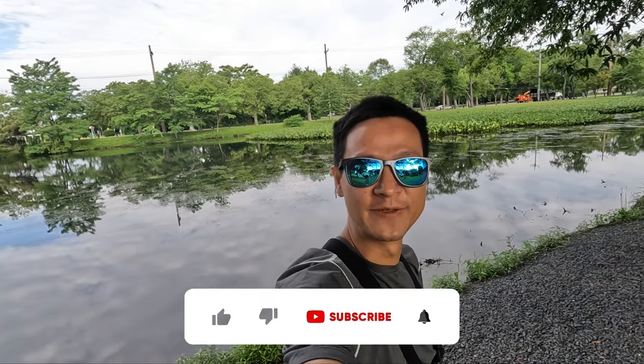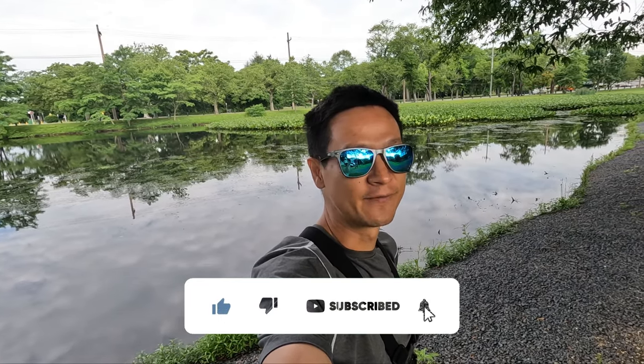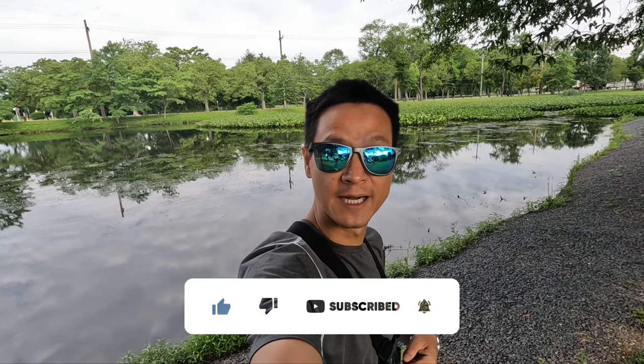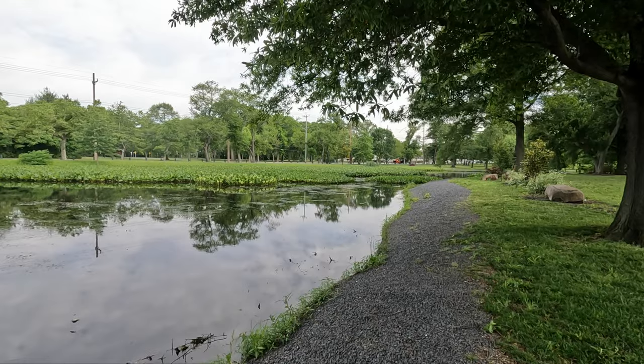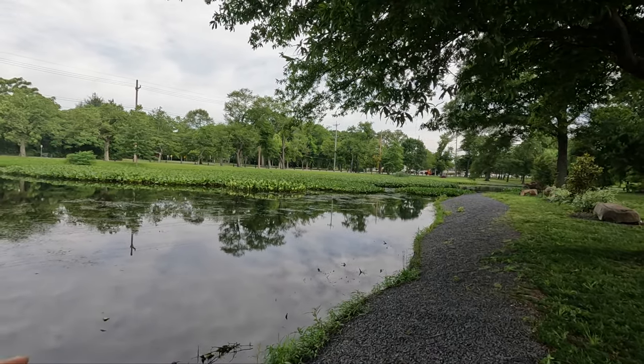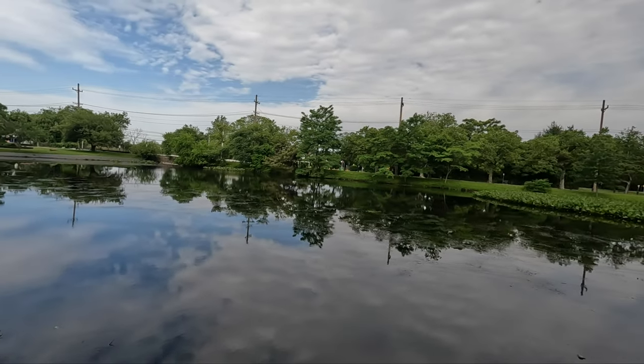Do you smell that? Hi, welcome ladies and gentlemen for joining me for another fishing adventure. Thank you for watching. My name is Tom and today I'm at a new pond, new place, and as you can see, lots of lily pads — or I'm not even sure what they are. But anyway, here's what it looks like.